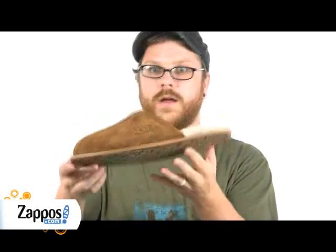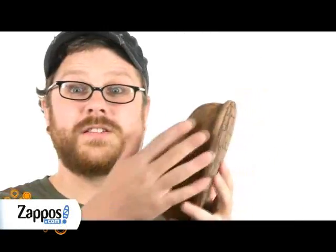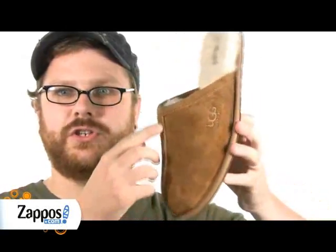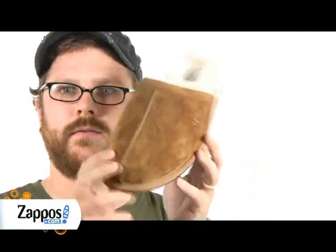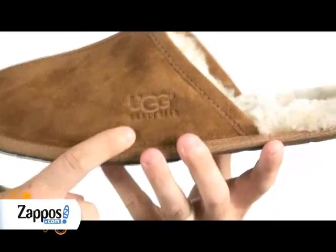Hey guys, Nick here, and today I've got the Scuff by UGG. This comfy slipper is made of a genuine sheepskin suede. Raw seam for style, and an embossed UGG logo right there.